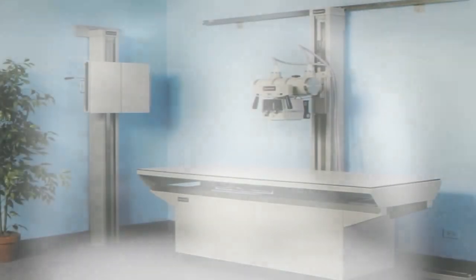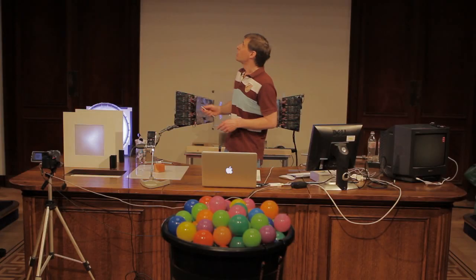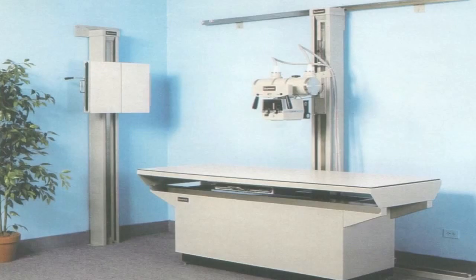So this is a cathode ray tube. This is where you put your photographic film — or today it would be something like you have in a digital camera instead. And the patient lies here; they're blasted with these mysterious X-rays that come from the cathode ray tube, and we create shadows of what's inside the body, not unlike this one.